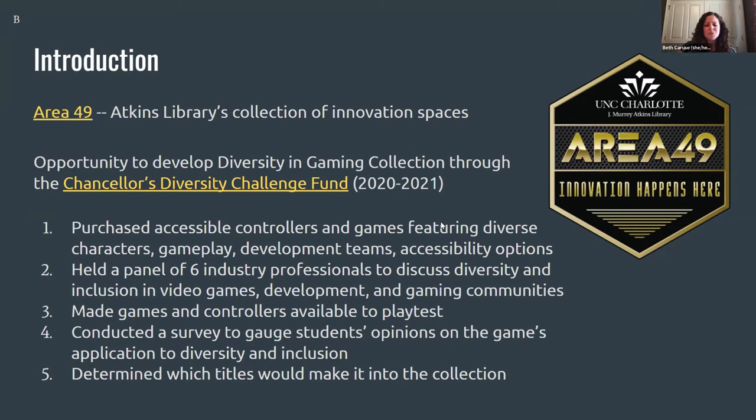As we continue to grow, we recognize that we have a responsibility to embrace diversity and promote inclusivity in our offerings — in the technology we have and the spaces. The five of us — Kristin, Tiffany, and I from the library, Heather from the College of Arts and Architecture, and Julio from College of Computing and Informatics — were able to get funding through the Chancellor's Diversity Challenge Fund, a yearly opportunity designed to support faculty, staff, and student initiatives promoting diversity, equity, and inclusion in the intellectual life of the campus.